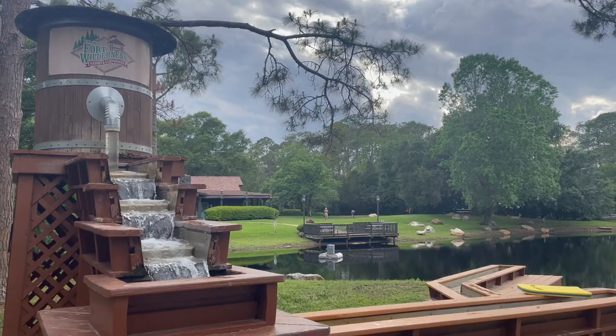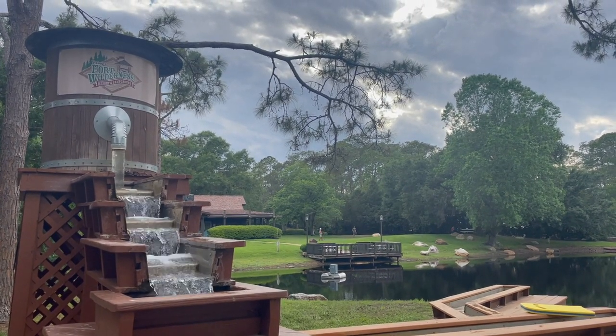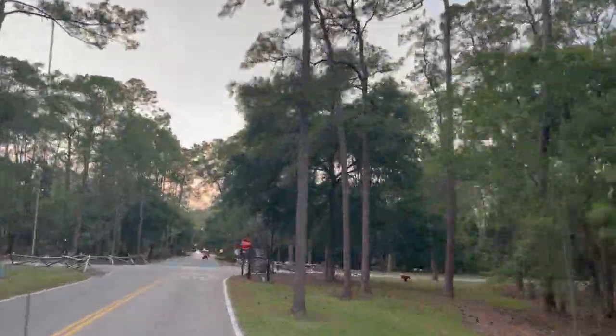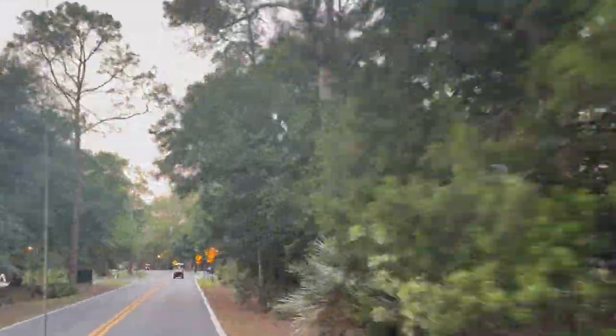Fort Wilderness is a campground — they call it a resort and campground because they do have cabins on site, so you can stay in cabins. You can also just stay with a tent if you want; they have tent sites. Then they have spots for RVs, and they also have combo spots that fit both RVs and tents, so if you're bringing your family in your RV and have extended family coming, they can stay on your campsite in a tent.